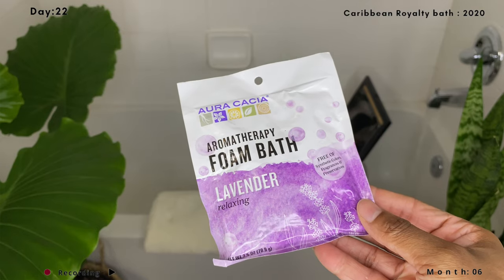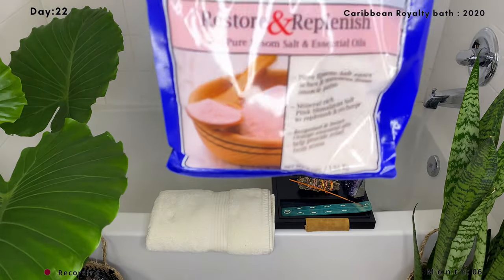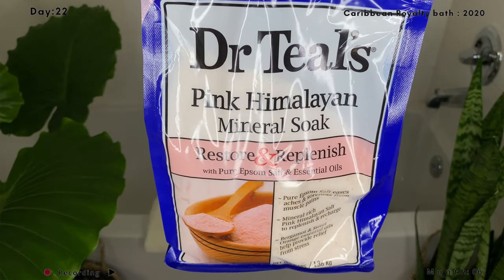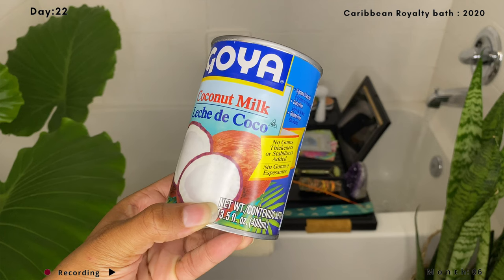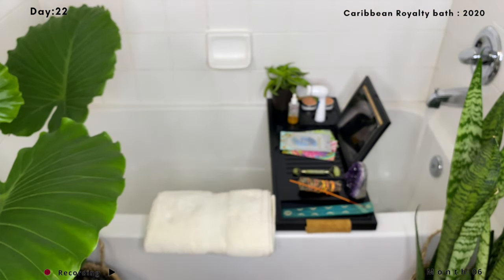I'm showing you an aromatherapy foam bath that you can also do, but today I chose the coconut milk soak. You're going to need pink Himalayan sea salt, which eases aches and soreness from muscle pain and replenishes and recharges the body. You'll also need coconut milk — it's high in vitamin C, helps maintain elasticity, and is rich in copper, which prevents wrinkles, sagging skin, and aging spots.